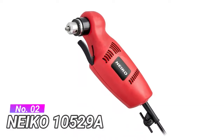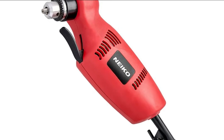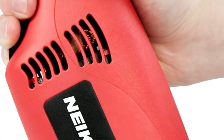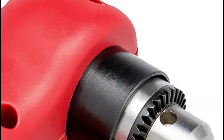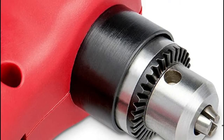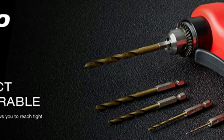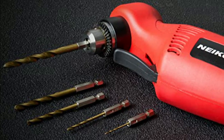Number 2: Nikko 10529A. The ergonomically designed paddle trigger and pistol grip is designed for precise drilling and RPM control, utilizing a grip that is slightly textured to prevent slips and increase accuracy and efficiency. This close quarter power drill has a 55 degree angle head that allows the drill to reach into places other drills can't go, and has a 3/8 inch key bit holder chuck for easy bit replacement. The variable speed ranges from 0 to 1400 RPM for precision drilling in tight spaces, with a forward/reverse switch for easy directional changes.